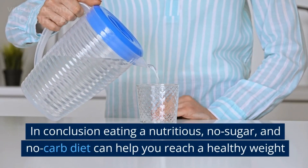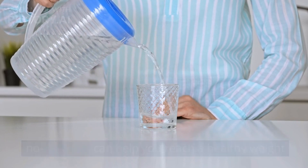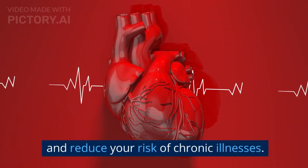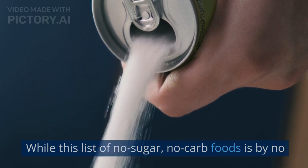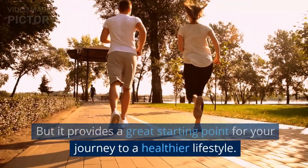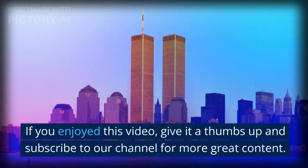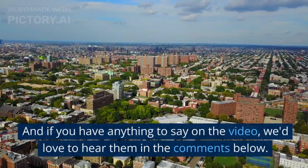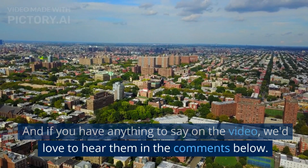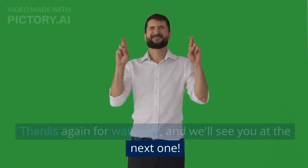In conclusion, eating a nutritious, no-sugar, and no-carb diet can help you reach a healthy weight and reduce your risk of chronic illnesses. While this list of no-sugar, no-carb foods is by no means exhaustive, it provides a great starting point for your journey to a healthier lifestyle. If you enjoyed this video, give it a thumbs up and subscribe to our channel for more great content. And if you have anything to say on the video, we'd love to hear them in the comments below. Thanks again for watching, and we'll see you at the next one.